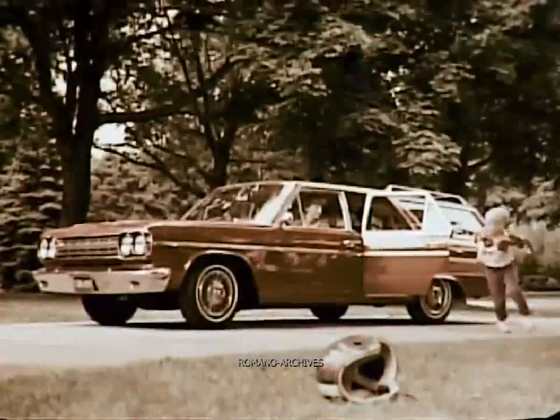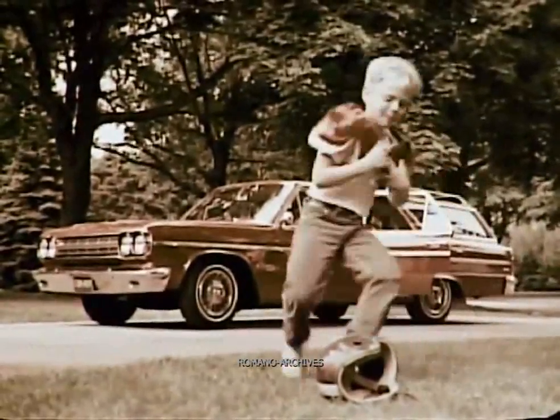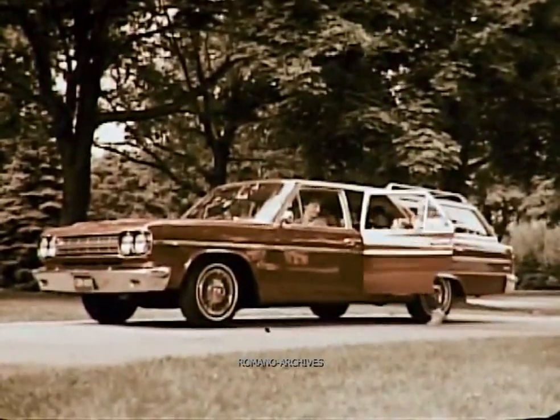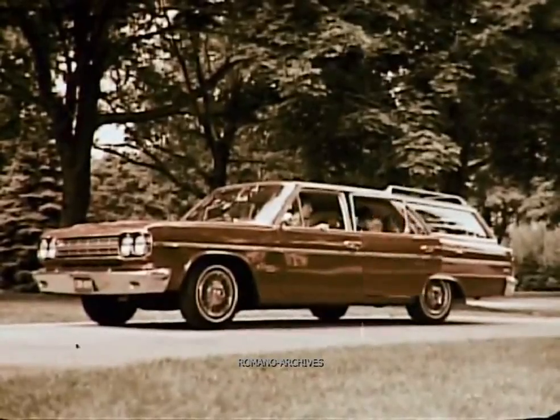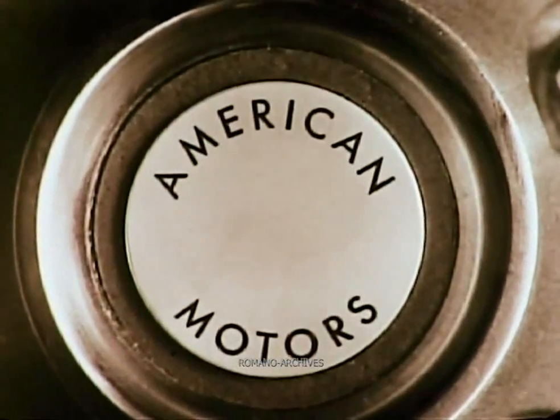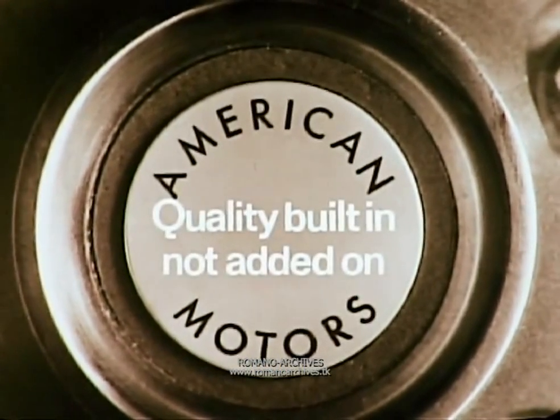Can you imagine if we'd left that behind? Rambler Classic wagon has lots of surprises found in no other '66 car. See it at your friendly giant killer — your American Motors Rambler dealer. '66 Rambler Classic by American Motors, where quality is built in, not added on.